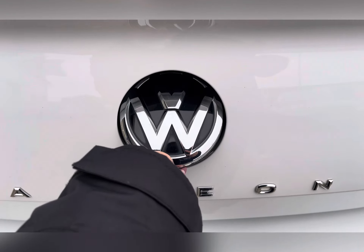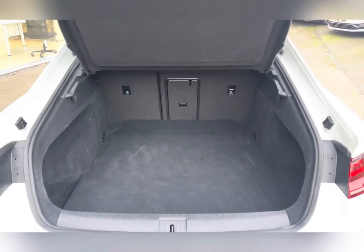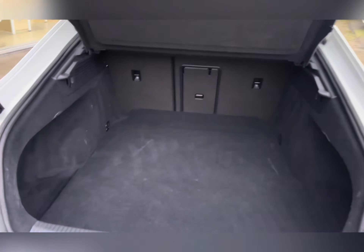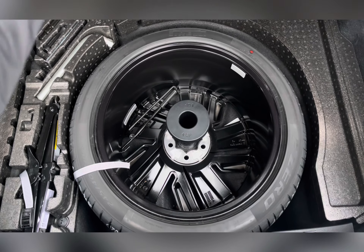Moving round to the back of the car you have a large spacious boot, ideal for your weekly shop or for two large suitcases. You also have a solid parcel shelf and split folding rear seats for larger bulkier items, and underneath the floor you have a space saver spare wheel.